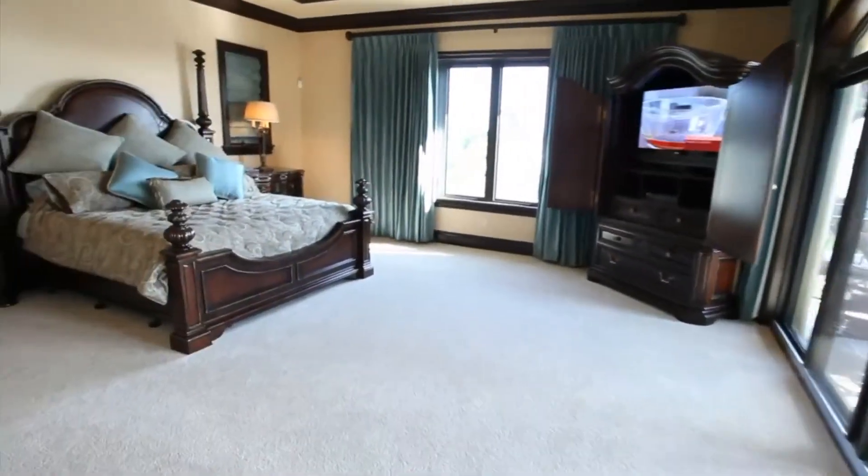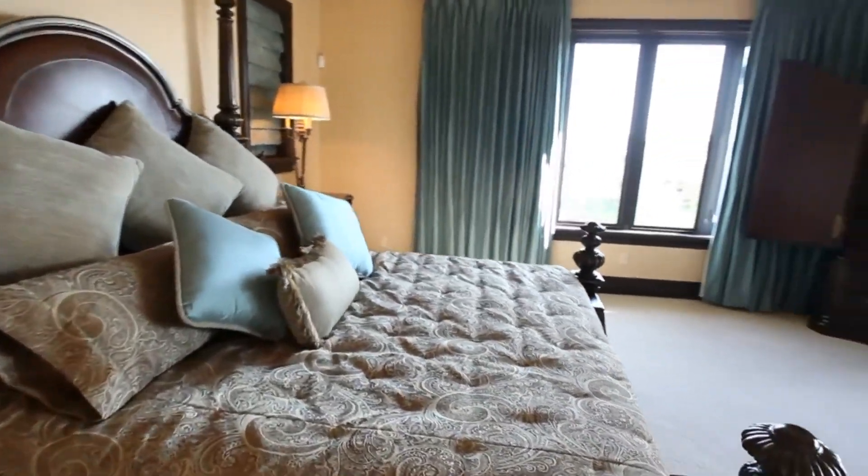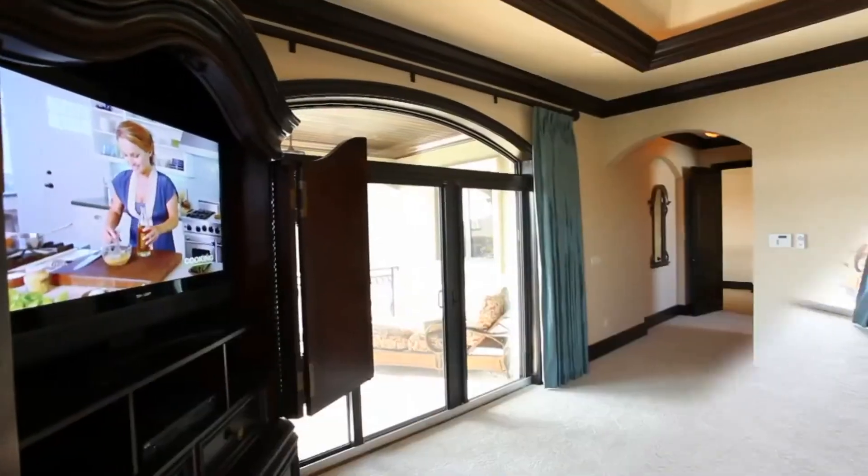The master suite offers custom details and opens to a lovely balcony that overlooks views of the intracoastal.